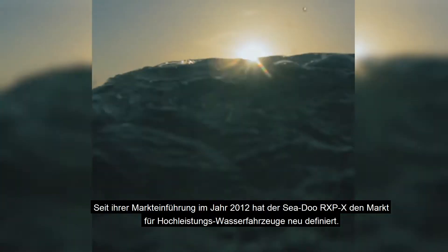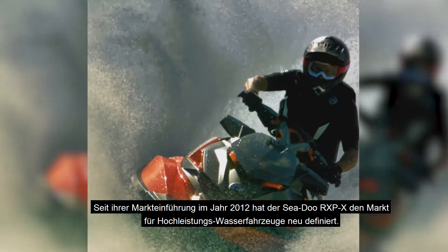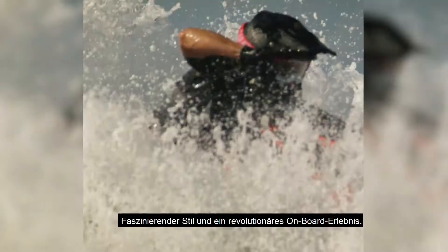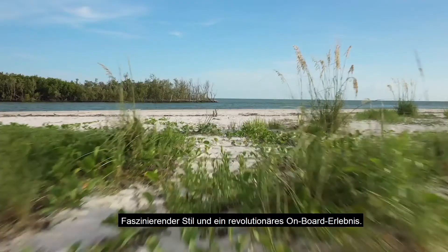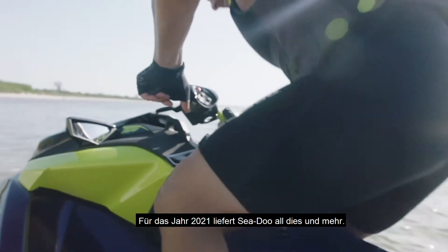Since its inception in 2012, the Sea-Doo RXP-X has been redefining the high-performance watercraft market. Cutting-edge hull design and innovative ergonomics, class-leading power, captivating style and a revolutionary on-board experience. For 2021, Sea-Doo delivers all of this and more.